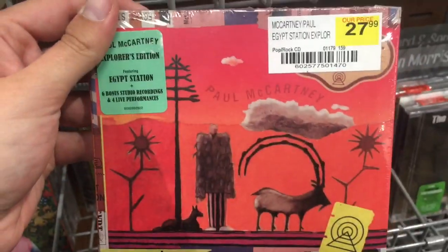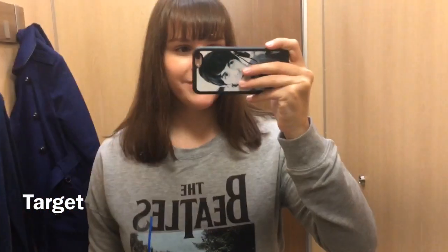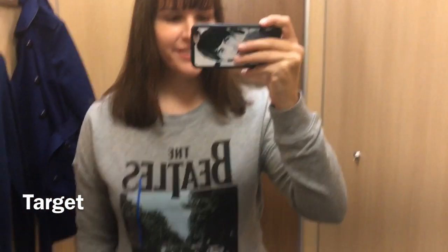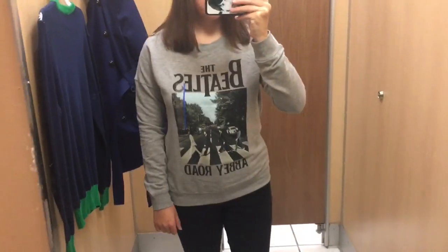After FYE I went to Target. I found this Abbey Road shirt in there. I didn't end up buying this but I do think it's nice — I just already have a couple of Abbey Road shirts.